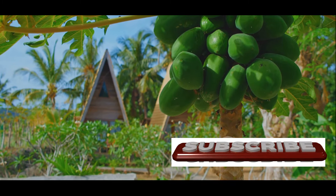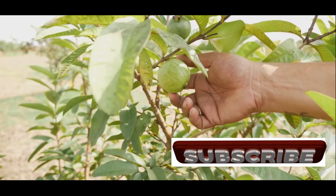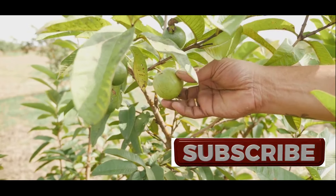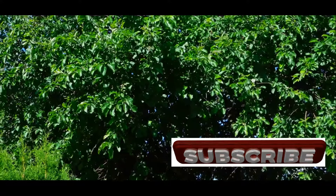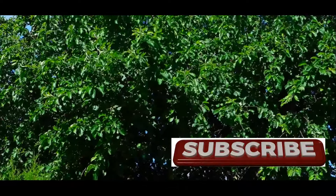This evergreen tree, known scientifically as Psidium guajava, is a true symbol of abundance. It generously bears fruit several times a year, providing a continuous supply of its nutritious bounty. The guava tree is a sight to behold, with its smooth, copper-colored bark and glossy green leaves.